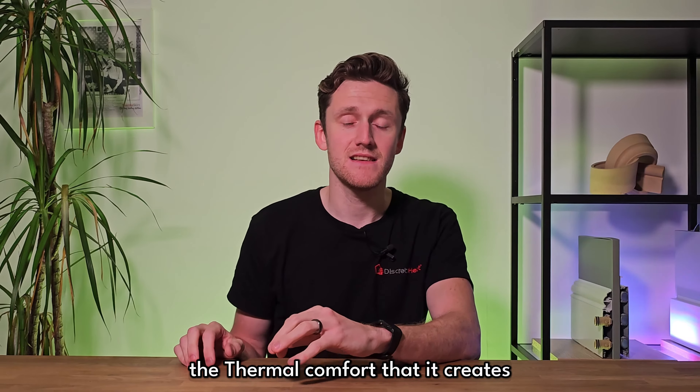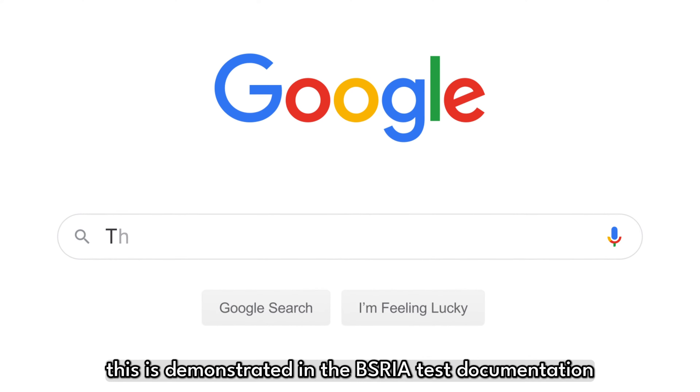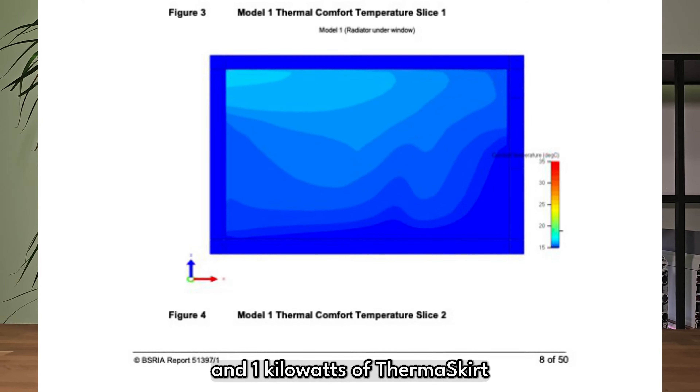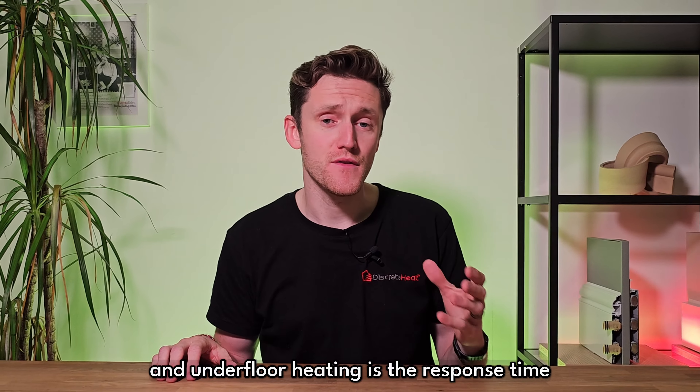Both thermoskirt and underfloor heating are very efficient ways to heat your home. Both systems use radiation rather than convection, and both work very effectively on low flow temperature systems like air source heat pumps.